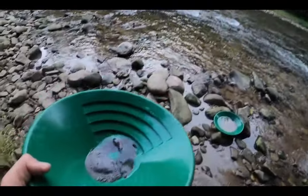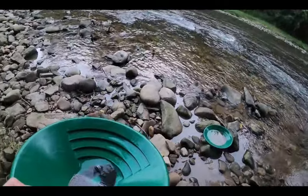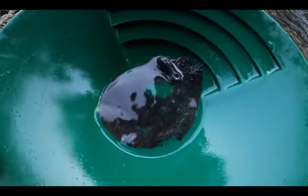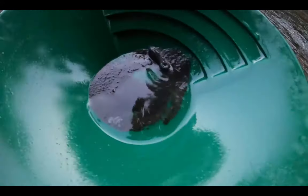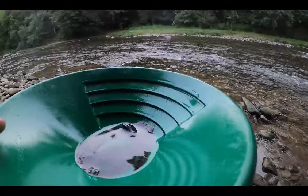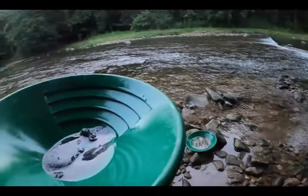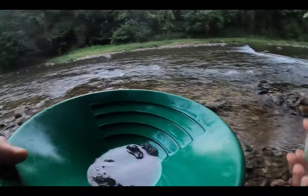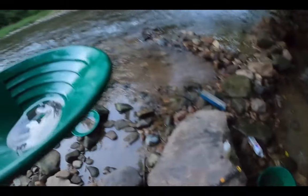Here's the black sand — there's a big sinker in there and three or four little sinkers. I'm gonna bottle up all the black sands — this isn't all of it, there's more down there in that pan. I'm gonna get all the black sands together, then we're gonna go ahead and see the final results with the snuffer bottle.